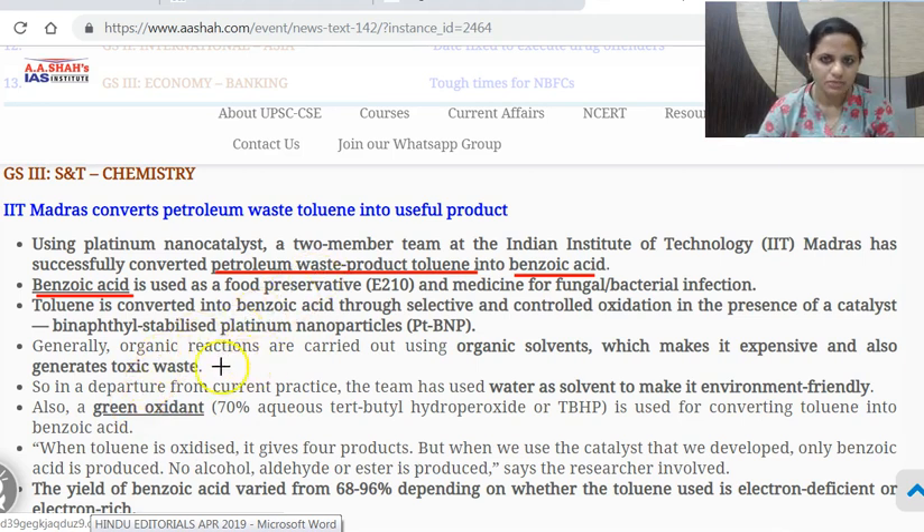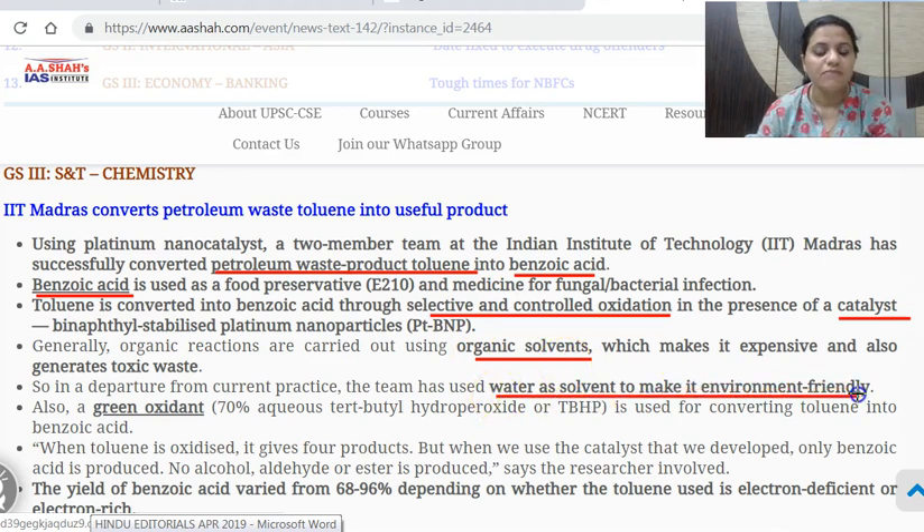Important news from Sunday is also picked up for Monday. Toluene was converted into benzoic acid through selective and controlled oxidation in the presence of a catalyst. A catalyst is something which does not get converted but facilitates a chemical reaction — it does not itself get changed. This platinum nanoparticle has been used as a catalyst, and generally organic reactions are carried out using organic solvents, but in this case the solvent used was water — so it was environmentally friendly too.